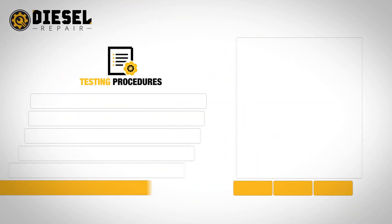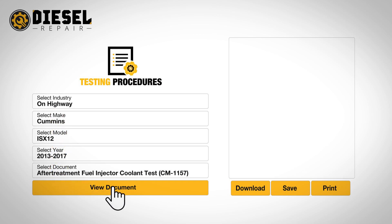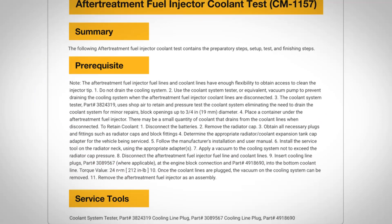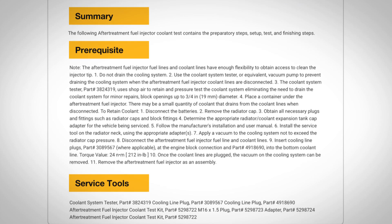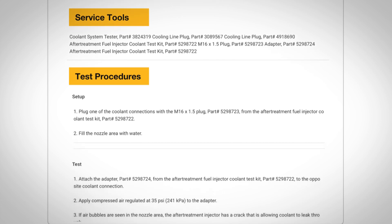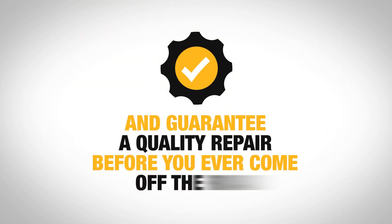Diesel Repair's user-friendly navigation quickly pinpoints service information based on highway makes, models, and year. Download, save, or print step-by-step instructions, including tools required, summaries of the repair job needed to be performed, and prerequisite steps to ensure the job will be done right, as well as a list of testing procedures for any repair job to guarantee a quality repair before you ever come off the road.